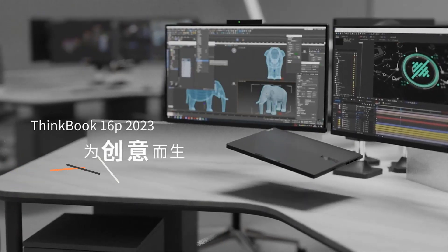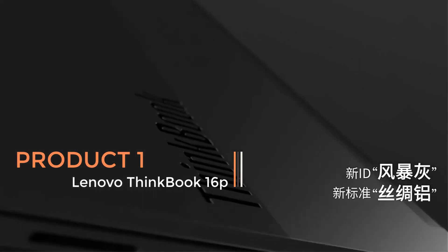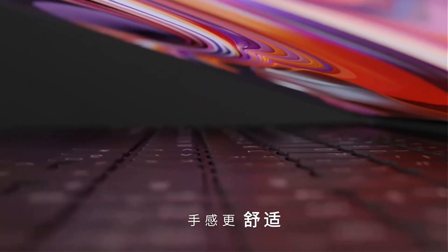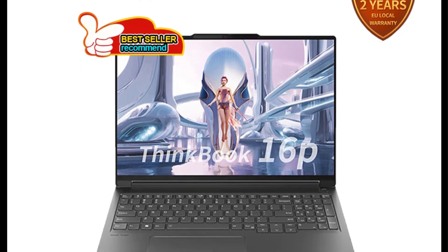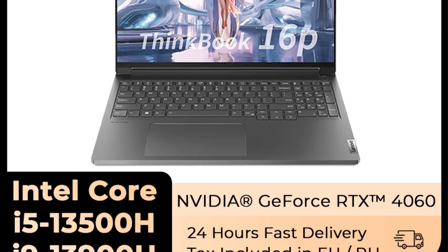Product 1: Lenovo 2023 Laptop ThinkBook 16P. The Lenovo 2023 Laptop ThinkBook 16P is a high-performance notebook designed for professionals and power users. This laptop, released in 2023, comes equipped with several impressive features and specifications to meet the demands of modern computing.